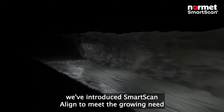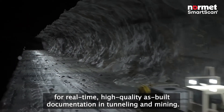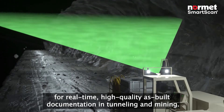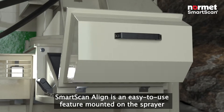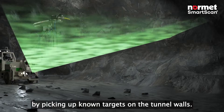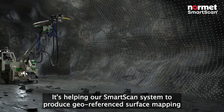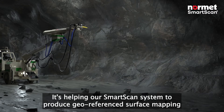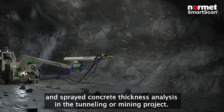we've introduced SmartScan Align to meet the growing need for real-time, high-quality as-built documentation in tunnelling and mining. SmartScan Align is an easy-to-use feature mounted on the sprayer. By picking up known targets on the tunnel walls, it helps the SmartScan system produce geo-referenced surface mapping and sprayed concrete thickness analysis in the tunnelling or mining project.